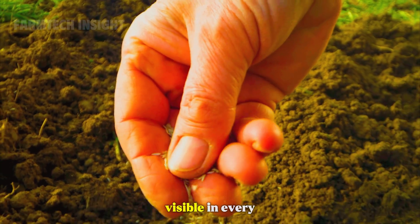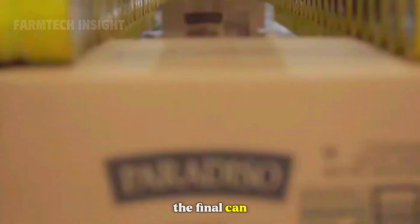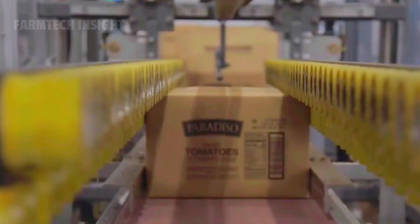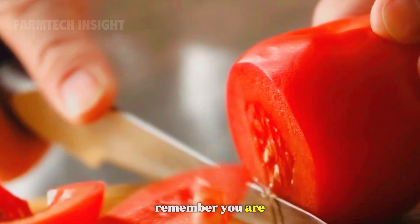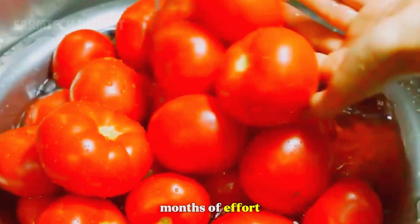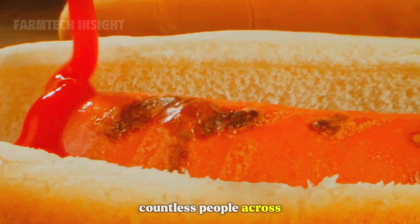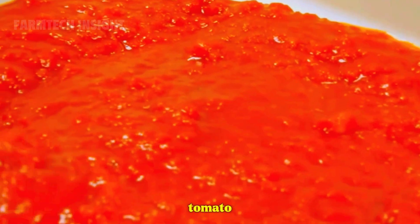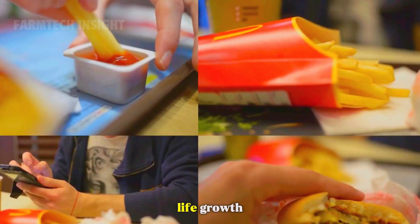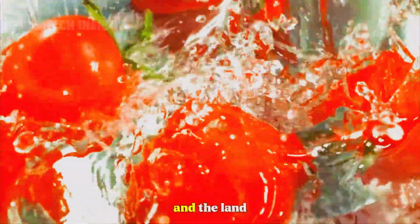Their dedication is visible in every step, from planting the seeds to sealing the final can. Remember, you are not just tasting a fruit — you are tasting months of effort, patience, and passion from countless people across the world. That is the journey of the tomato: a symbol of life, growth, and the timeless bond between humanity and the land.